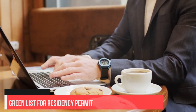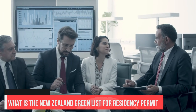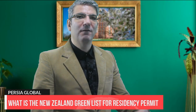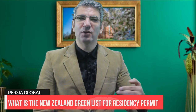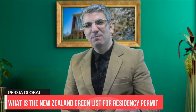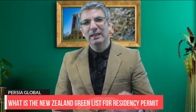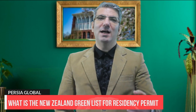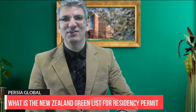So first of all, let's see what is the New Zealand immigration Green List. The Green List is a list of occupations that qualify for either a fast track to residence or have access to a work-to-residence pathway. A range of jobs are on the list, including health workers, vets, engineers and ICT specialists, and some new occupations have been added recently.